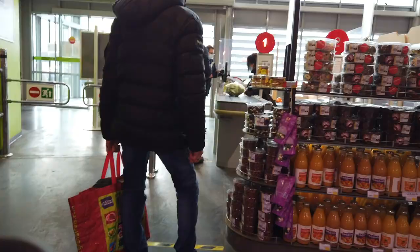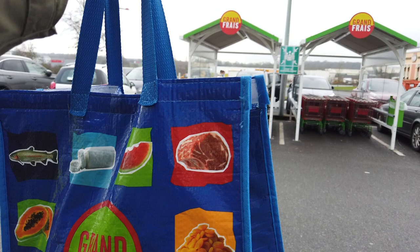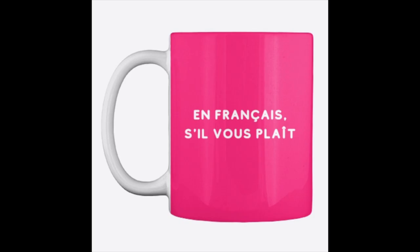We did good! All right, let's go home — shopping is done. Thank you so much for watching; that wraps up today's video. Let me know if you enjoy this type of grocery store content and what else you would like to see. I also have a blog, a newsletter, and a shop if you're into merch, linked in the description box below. Thank you so much for being here and I'll see you back here on Oui in France soon. Salut!